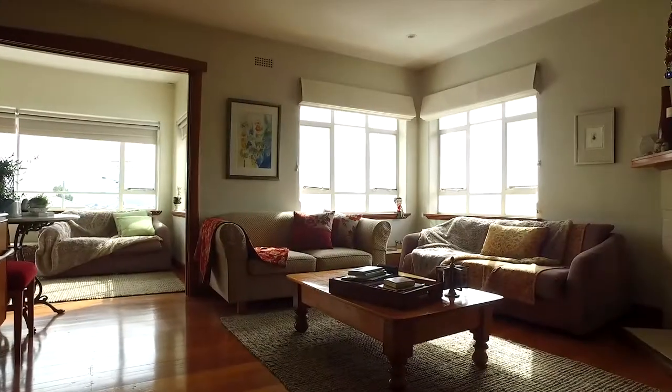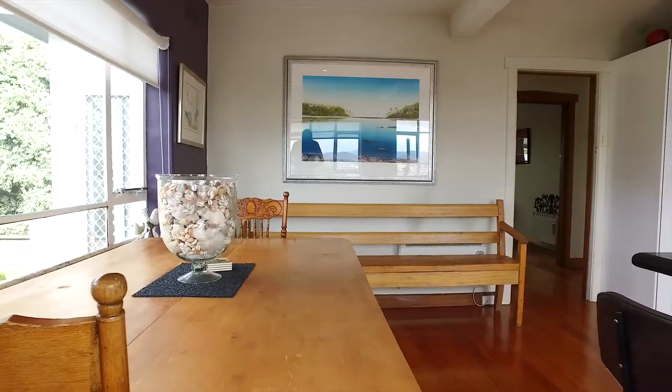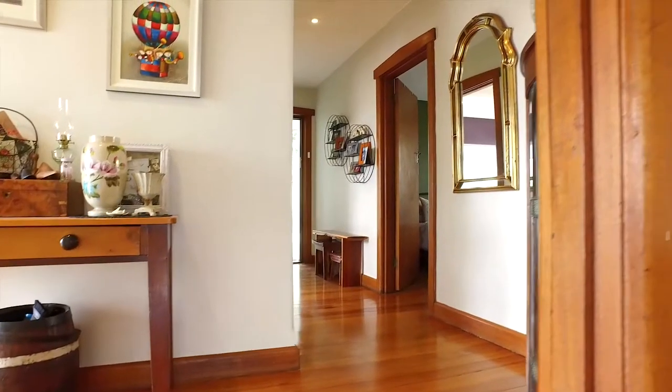This home is just stunning inside. One of the most outstanding features of this home is its fully polished floorboards.